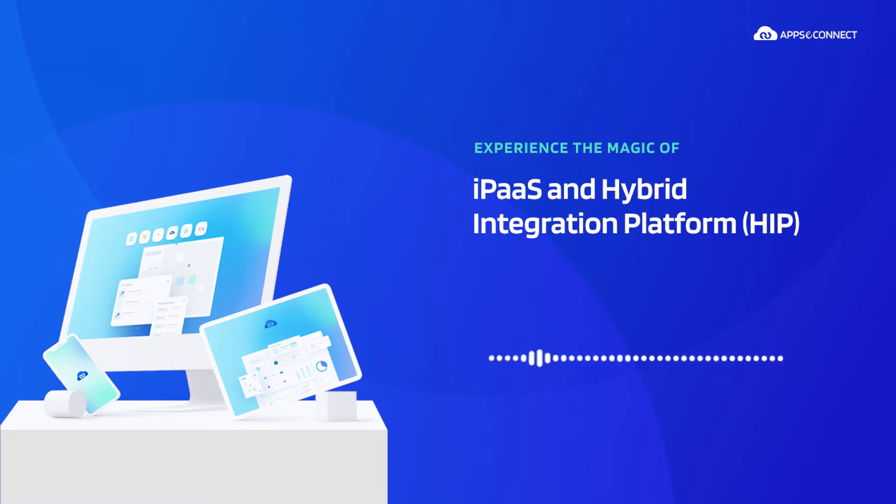In today's episode, we are going to discuss the magic of iPaaS and hybrid integration platform. iPaaS and hybrid integration platform, or HIP, are two very closely related terms in the automation and integration industry. Both these platforms enable the management, development, and testing of applications and data easier for organizations and are essential in reducing the collective cost of these processes. Both these solutions make integration easier and more effective for organizations as well.